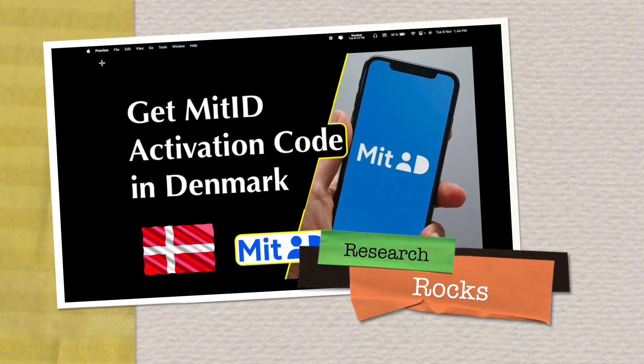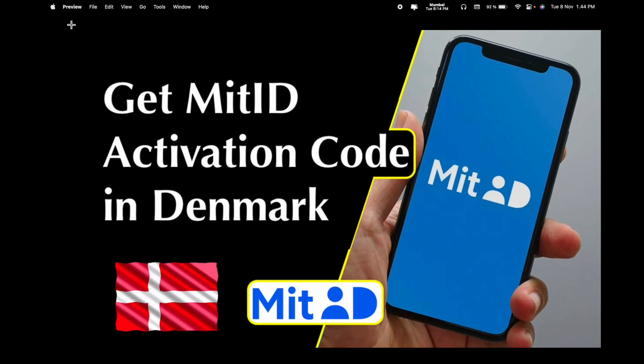Welcome to Research Rocks. In this video, we will see — if you are living in Denmark, this video is very important for you. I have been living in Denmark for the last four years. Earlier I was using CPR code activation, I know how to activate it. But last year the Danish government introduced MitID.